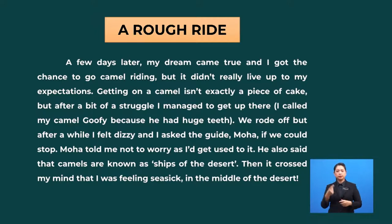And for the last paragraph. A few days later, my dream came true and I got the chance to go camel riding, but it didn't really live up to my expectations. Getting on a camel isn't exactly a piece of cake — it's not easy — but after a bit of a struggle, I managed to get up there. I called my camel Goofy because he had huge teeth. We rode off, but after a while I felt dizzy and asked the guide — Moha, a person who shows you places of interest — if we could stop. Moha told me not to worry as I would get used to it. He also said that camels are known as ships of the desert. Then it crossed my mind that I was feeling seasick — feeling like vomiting — in the middle of the desert.